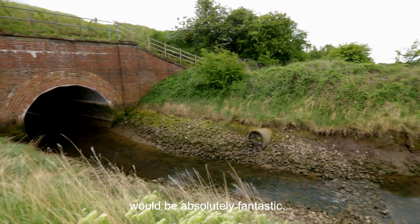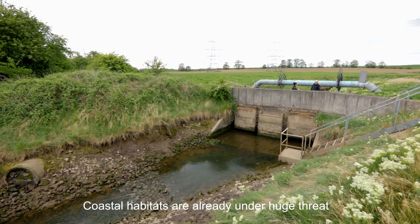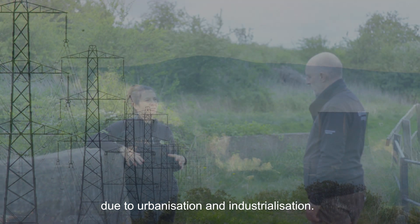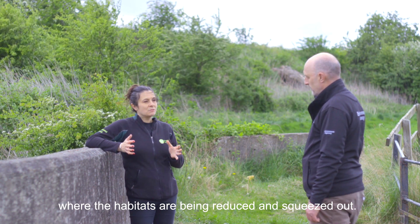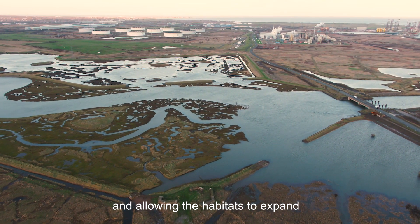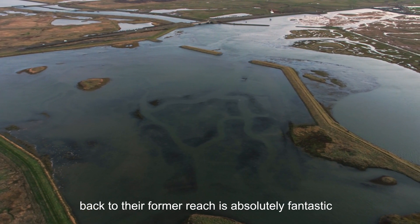Removing a structure such as this would be absolutely fantastic. Coastal habitats are already under huge threat due to urbanisation and industrialisation. But with climate change and rising sea level, we get something called coastal squeeze, where the habitats are being reduced and squeezed out. By removing these physical structures and allowing the habitats to expand back to their former reach is absolutely fantastic and provides them with resilience for the future.